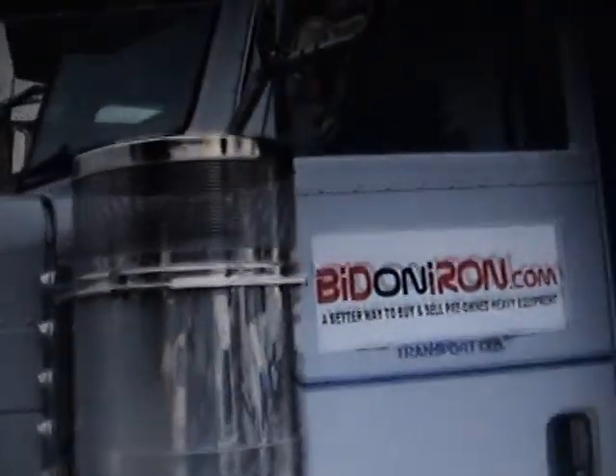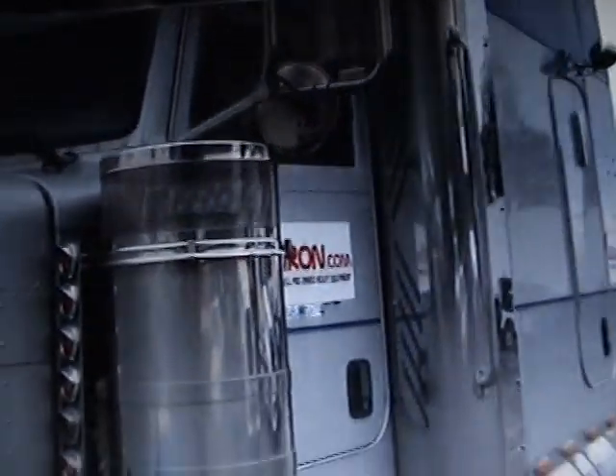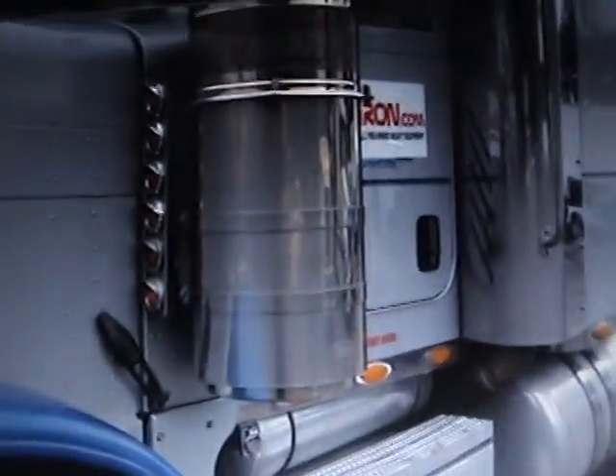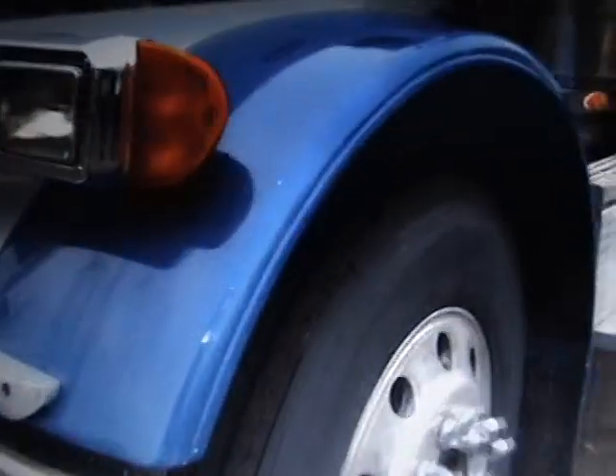Very nice truck. Nice color coordination too with the blue and the silver — it looks sharp. We have dual exhaust and we also have dual outside air cleaners. Those look to be the 13-inch air cleaners. We do have brand new steer tires.